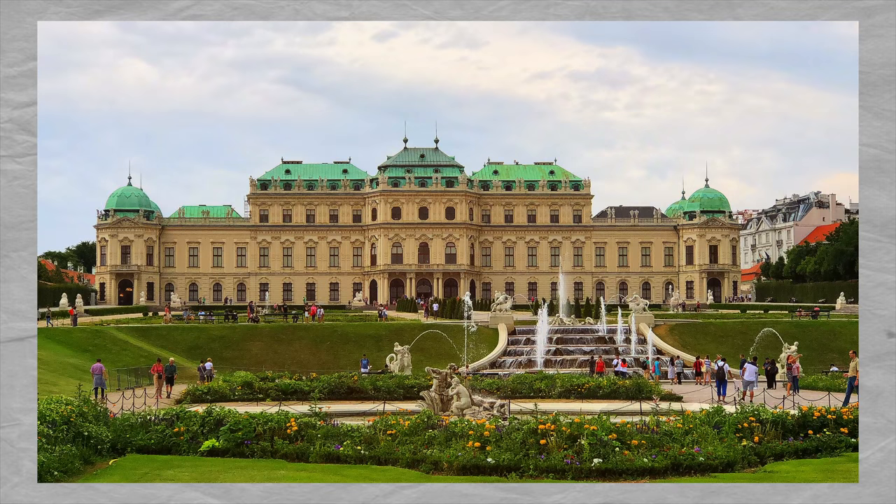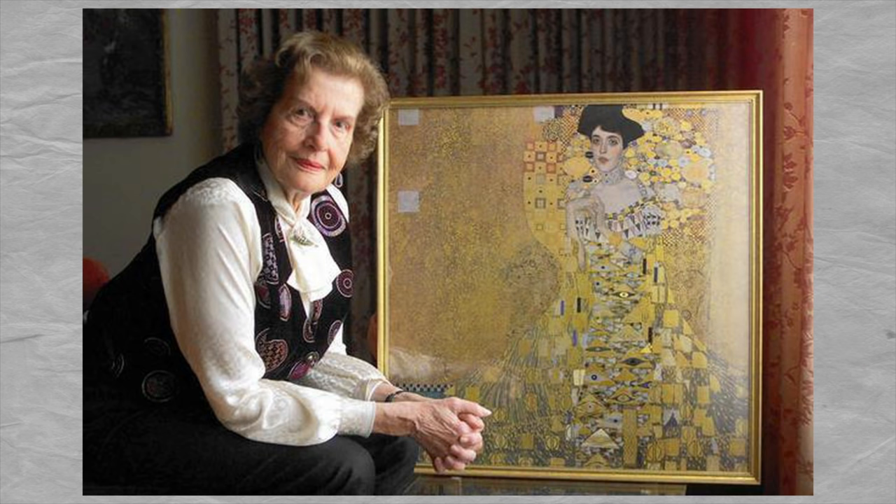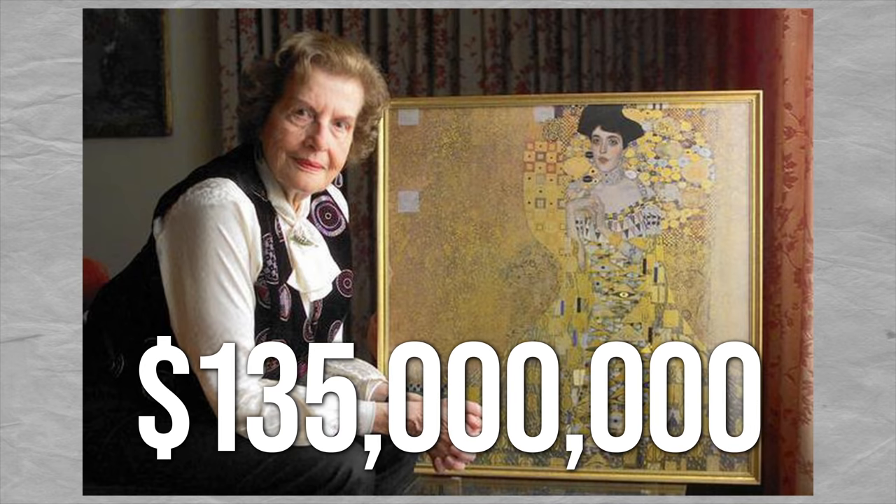As we all know, the Nazis lost, and the paintings eventually found a home in the Belvedere Gallery in Austria. After a drawn-out legal battle, the paintings were returned to Maria Altman — that same niece who received the diamond choker from her aunt all those years ago. The painting was sold shortly thereafter in 2006 for $135 million.